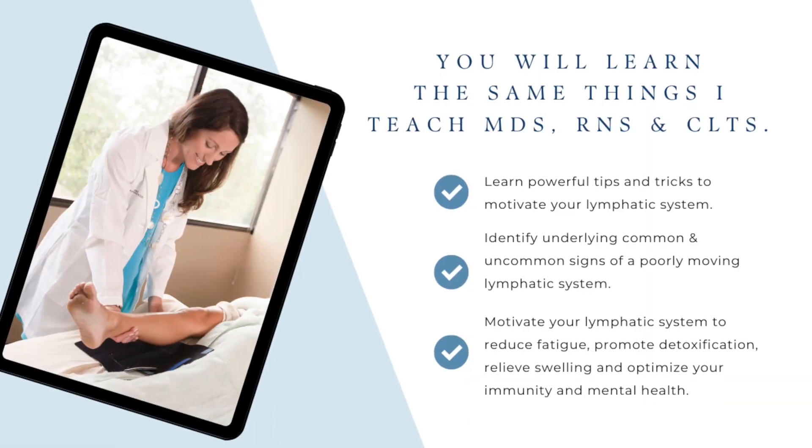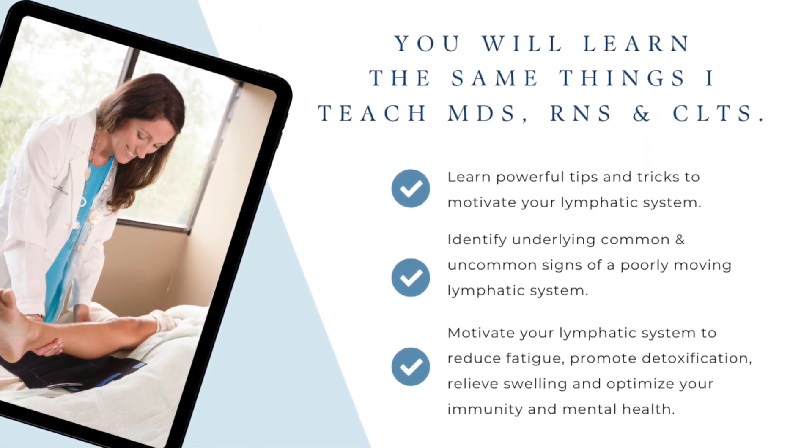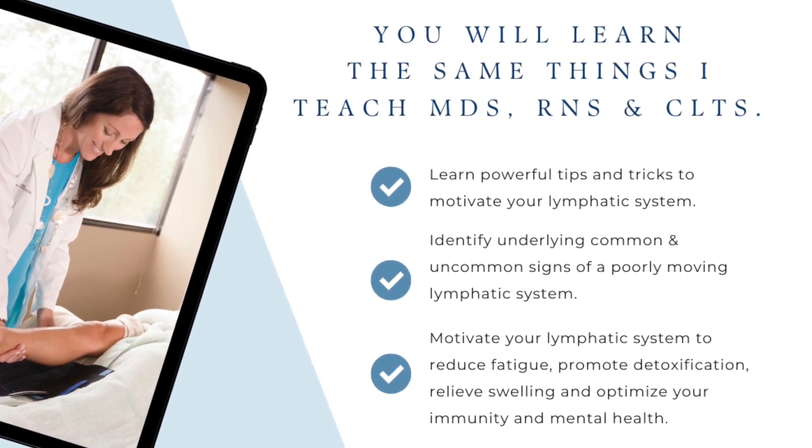One of the massive benefits in enrolling in my Let Your Lymph Flow Masterclass is that I'm a functional medical doctor and I actually teach and educate other MDs, DOs, NDs, RNs, and assorted medical providers like PTs and OTs.